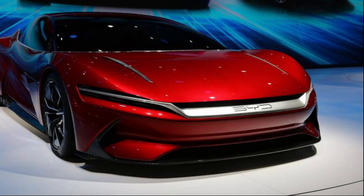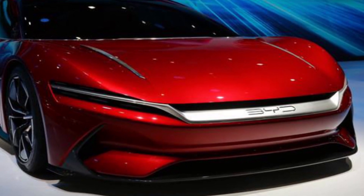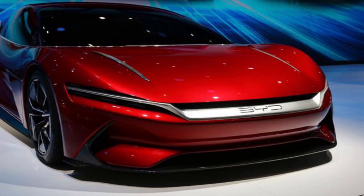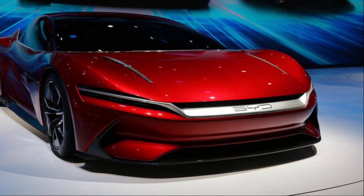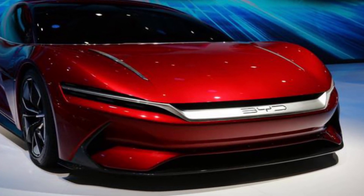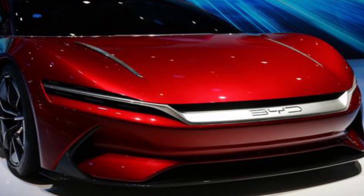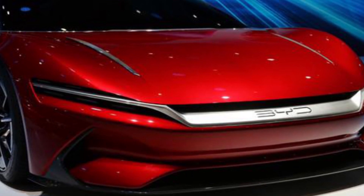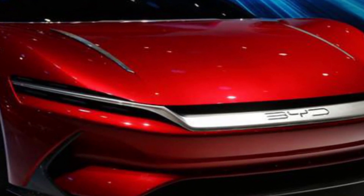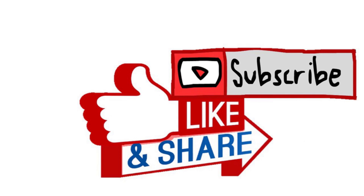BYD will be putting the blade battery into the Han EV, BYD's sedan model slated for launch this June. The new model will come with a range of 605 km and an acceleration of 0 to 100 km/h in just 3.9 seconds.